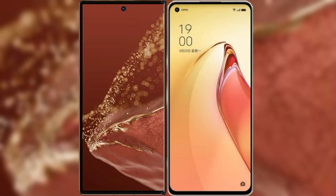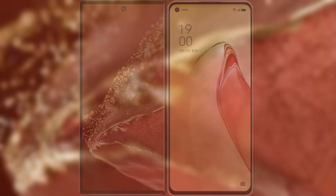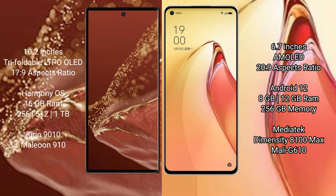Comparing the Huawei Mate XT Ultimate with the Oppo Reno 8 Pro Plus. The Huawei Mate XT Ultimate features a 10.2-inch triple foldable LTPO LED display with an aspect ratio of 17.9. The Oppo Reno 8 Pro Plus features a 6.7-inch AMOLED display with an aspect ratio of 21.9.